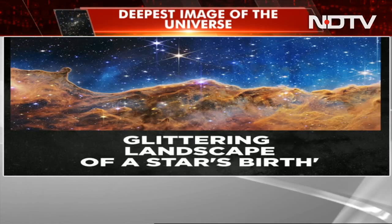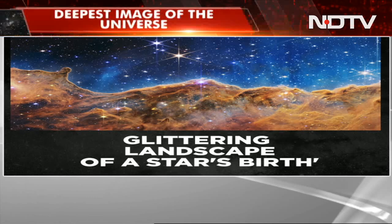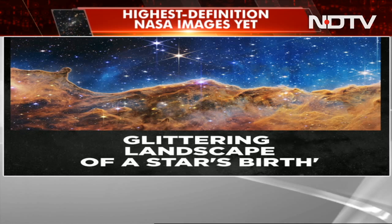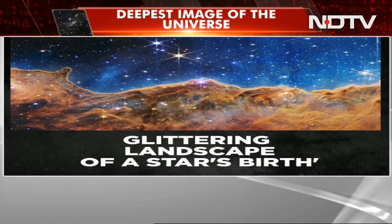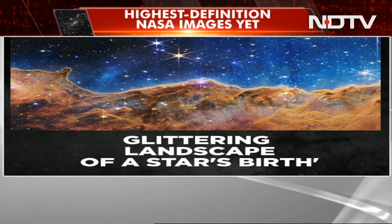And finally, this one, dubbed Cosmic Cliffs, showcases the telescope's abilities to shed new light on how stars form. This landscape, which looks like mountains on planet Earth, is actually the edge of a stellar nursery in the Carina Nebula.